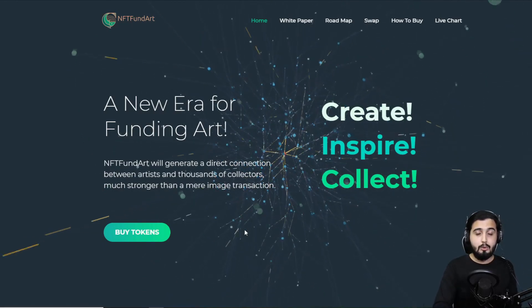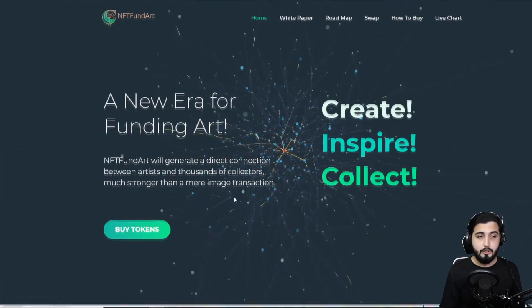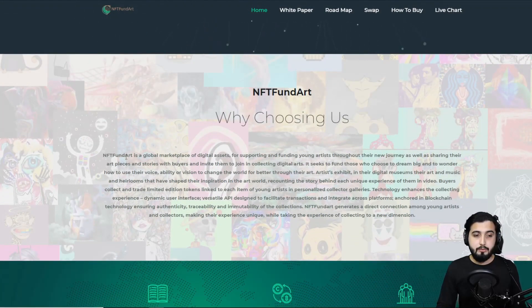We're going to get more information about what exactly this whole concept is. It says 'Create, Inspire, Collect.' There's also an option to buy tokens and a how-to-buy guide. NFT Fund Art is a global marketplace of digital assets for supporting and funding young artists throughout their journey, sharing their art pieces and stores with buyers, and inviting them to join in collecting digital arts. Artists exhibit in digital museums their art, music, and heirlooms, recounting the story behind each unique experience. Buyers collect and trade limited edition tokens linked to each item in personalized collector galleries.